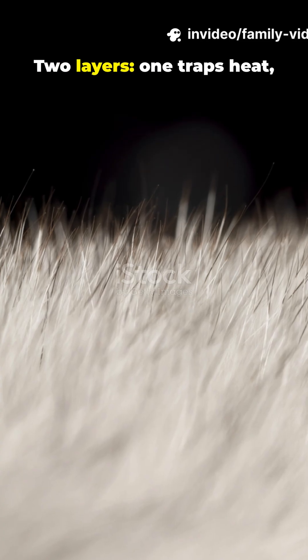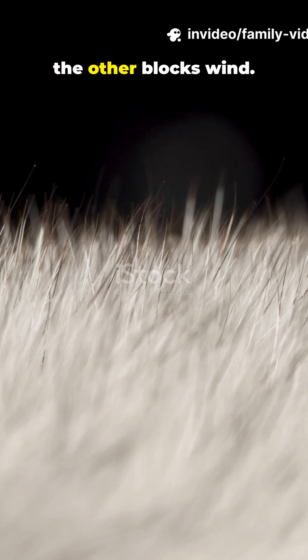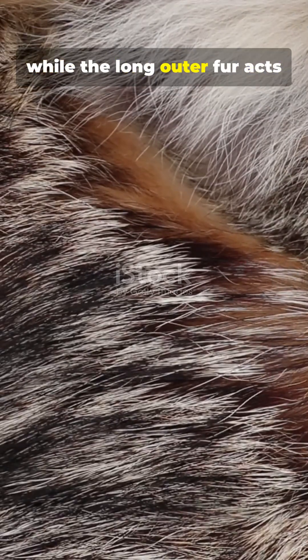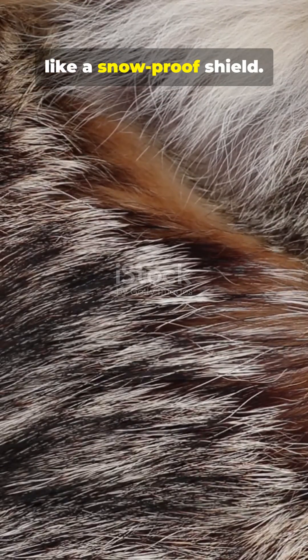2. Two layers: one traps heat, the other blocks wind. A fluffy undercoat grabs warmth, while the long outer fur acts like a snowproof shield.